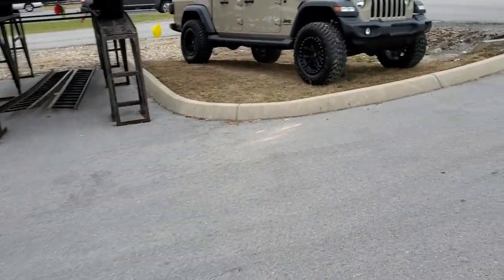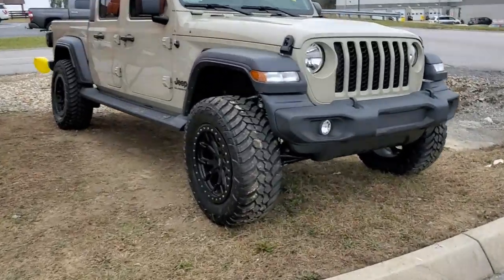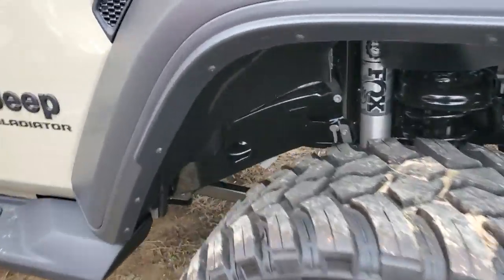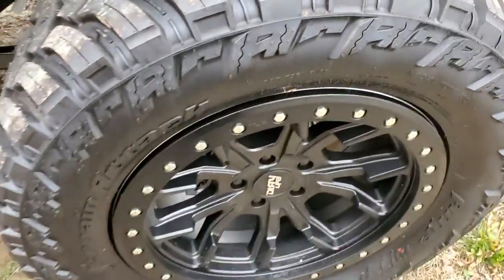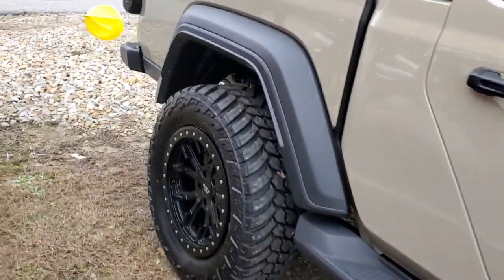But I want to take a moment to shoot a short video of something we've built as well. So the potential of the Gladiator — lift, wheels and tires — we put this Mopar lift on here, a two-inch lift, aftermarket wheels and tires, and Fox shocks. Really nice look on the Gladiator.